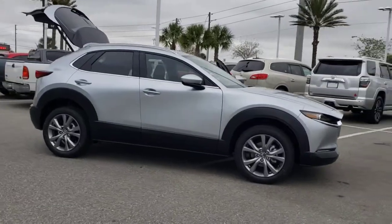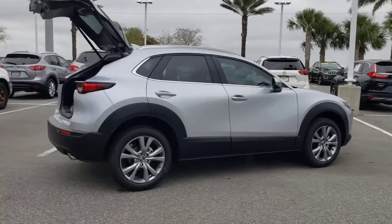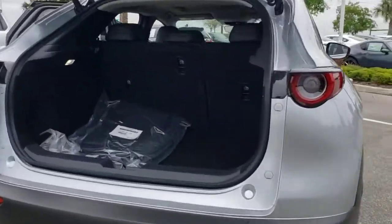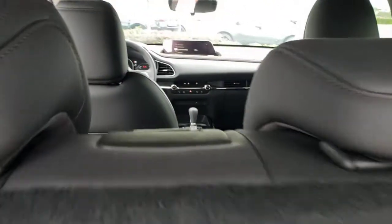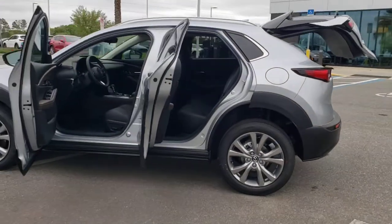Picture yourself in the 2021 Mazda CX-30. Exquisite craftsmanship shines through in the details of this beautifully designed CX-30. From its quiet upscale cabin to its thoughtful creature comforts and head-turning looks, this SUV is sure to energize and elevate your driving experience.